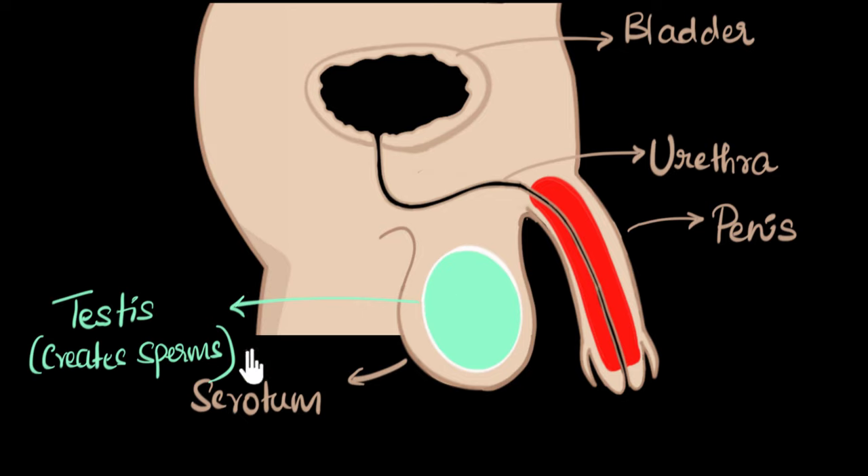Another thing testosterone does is regulate the creation of sperms inside the testes. A curious question is: why is the scrotum hanging down, carrying the testes almost outside of our body? It turns out that the creation of sperms requires a temperature about two degrees Celsius cooler than our body temperature. So the scrotum hangs below the lower abdomen so the testes can be slightly outside the main body and maintain a lower temperature. The scrotum both protects the testes and helps regulate and keep it cool.